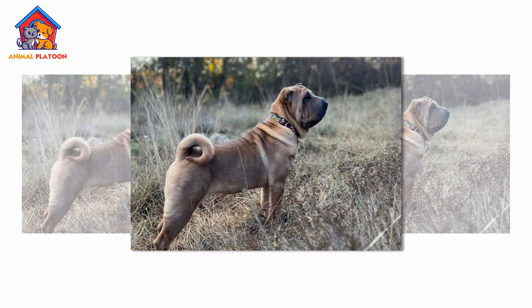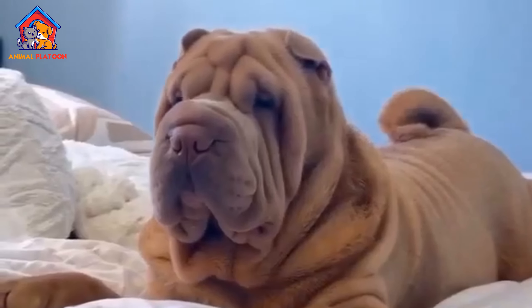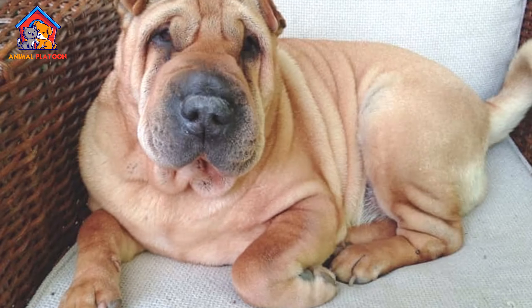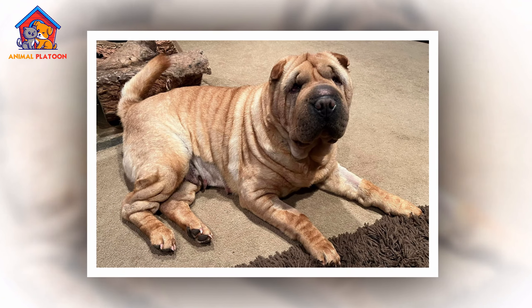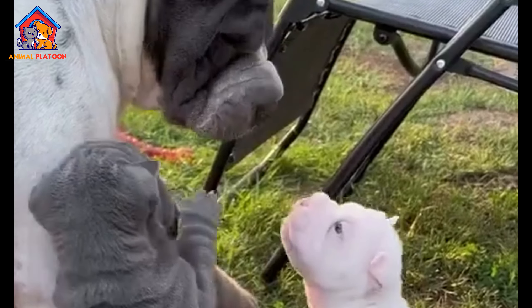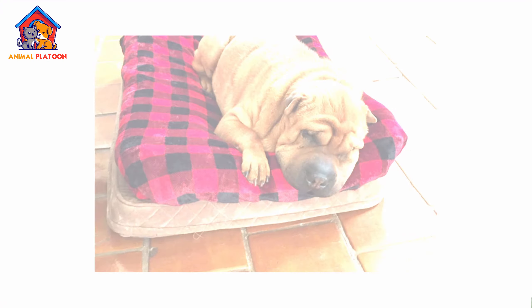While the Chinese Shar Pei is a resilient breed, it is prone to several health issues due to its unique physical features. One of the most common conditions is entropion, where the dog's eyelids roll inward, causing the eyelashes to rub against the eye, leading to irritation and discomfort. This condition often requires surgical correction.